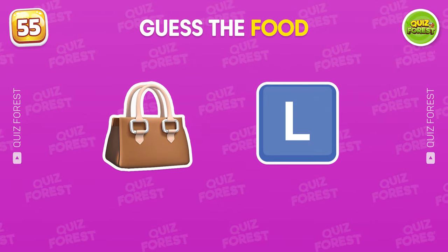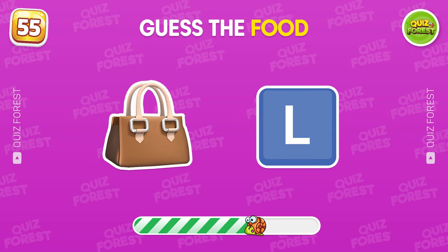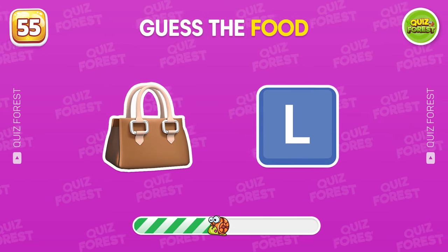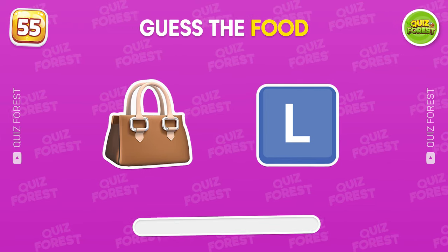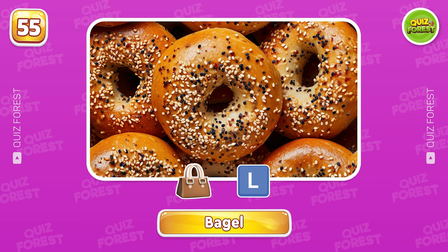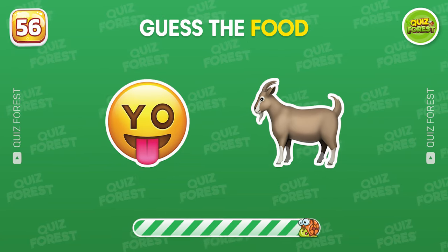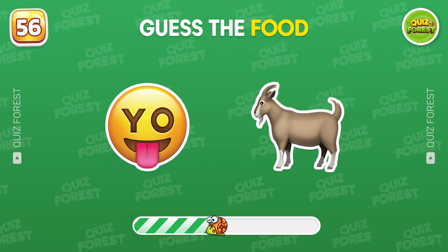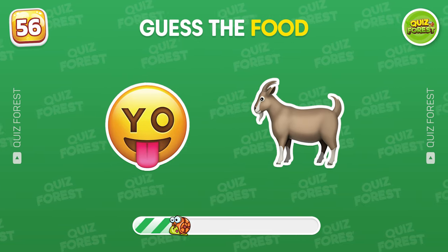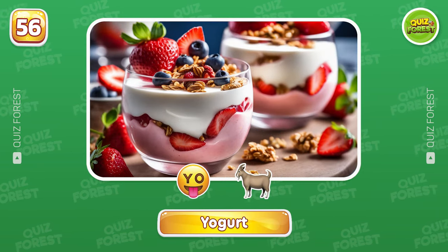Question 55. What do you think? Bagel. What food comes to your mind when you see these two emojis? Fantastic! That's yogurt.